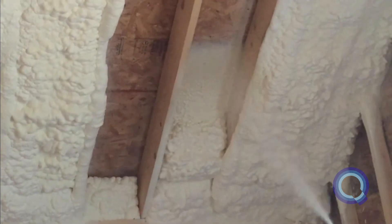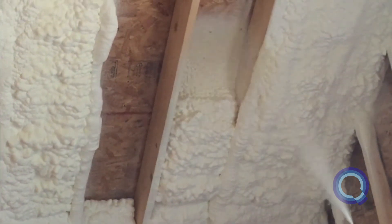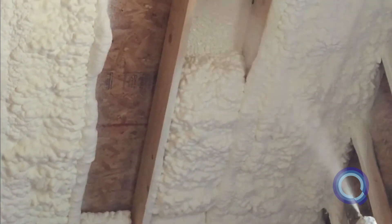Eliminate ladders and scaffolding in some areas, creating a safer job site and speeding up the time to job completion.